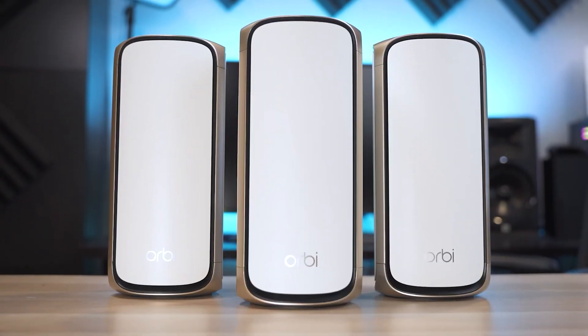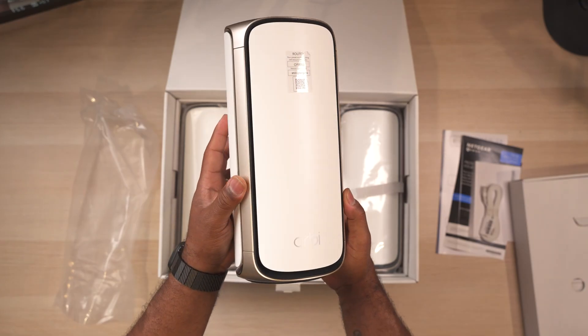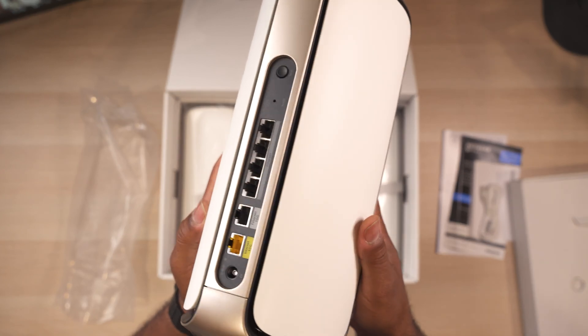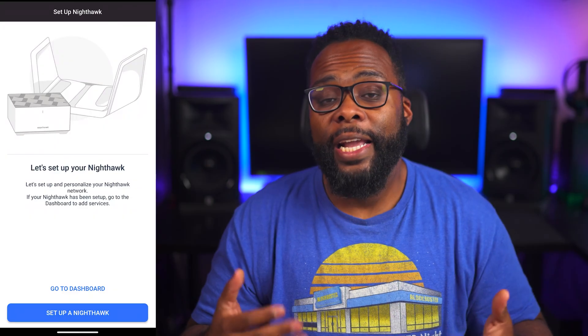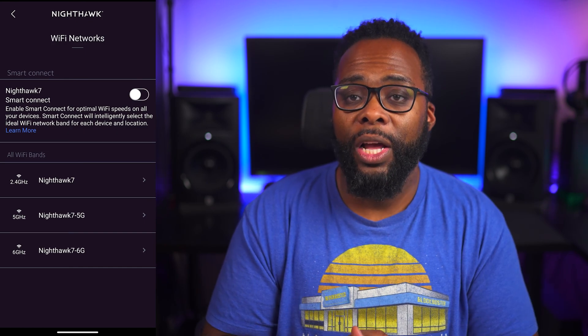I was tossed between choosing the Orbi 970 and the RS700S for this video, but after testing both I concluded the Nighthawk was the better option. Even though the Orbi has four 2.5-gig ports while the Nighthawk only has four gigabit ports, you get more advanced options from the Nighthawk and I actually got slightly better performance with it. The Orbi also falls short since it's missing a few advanced options compared to the Nighthawk.